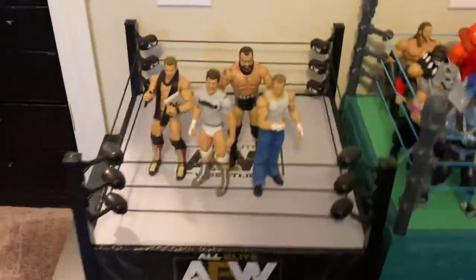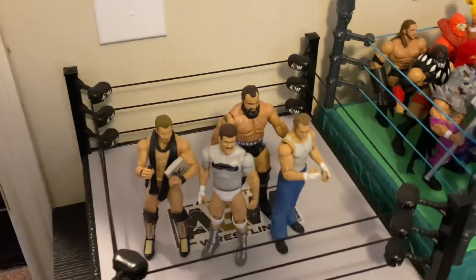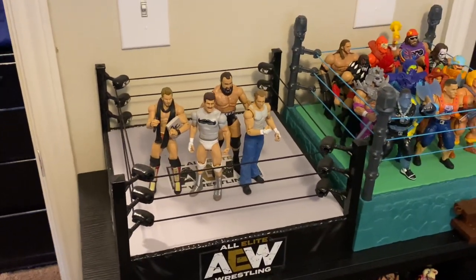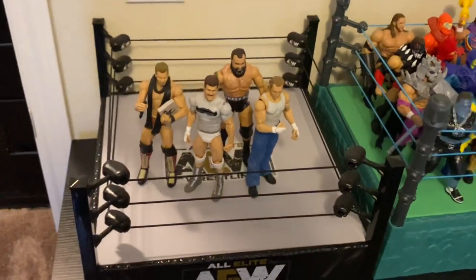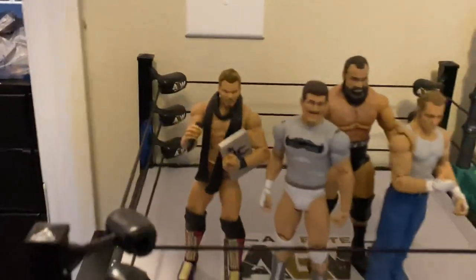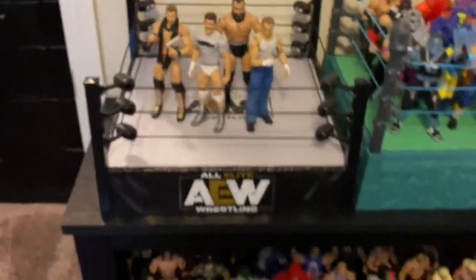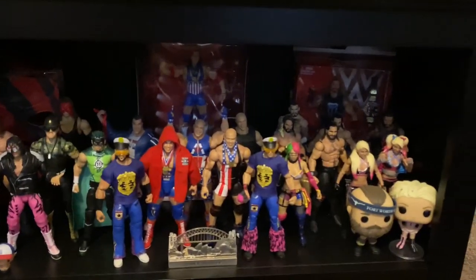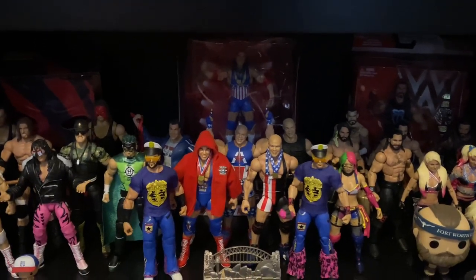Here is where I would put my AEW figures if I had one. As of now I've only seen one figure out in the wild — literally one Hangman Adam Page — and that's it. So for now there are just some stand-ins: WWE figures. Hopefully someday this will be filled with AEW wrestlers. Scrolling down, we have more wrestling figures — various wrestlers and versions I like. Obviously we have a big collection of Kurt Angle figures; I actually have every elite Kurt Angle figure, including the entrance greats and Milikamania. Kurt Angle is my personal favorite wrestler — all around a great performer, great worker, great talent.